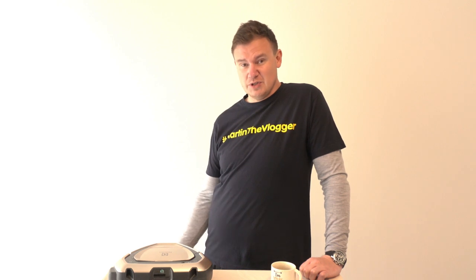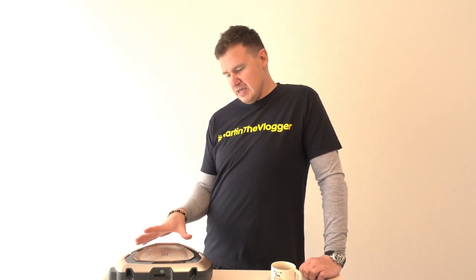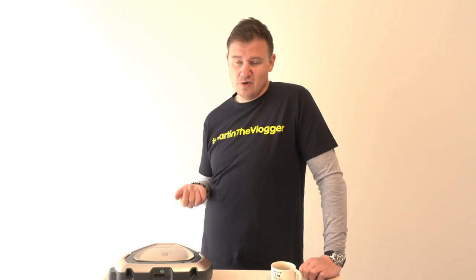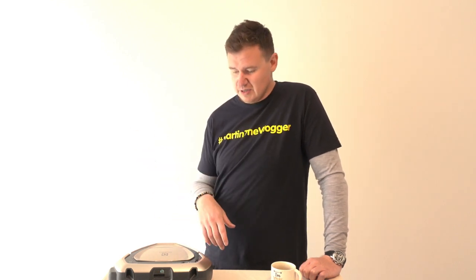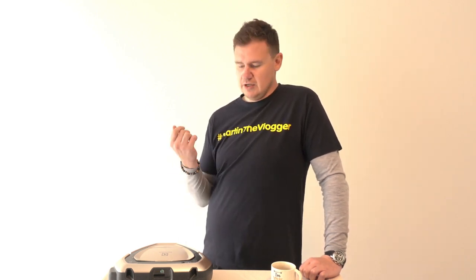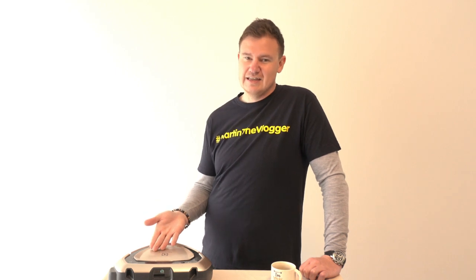Guys, this is pretty much it I wanted to share. If you have any questions, write them in the comments. For me, out of ten times, seven or eight times he's super good. Two times he's just lazy — he won't do his job. But still, for me it makes super big sense to have a vacuum cleaner like this and to make my life easier.